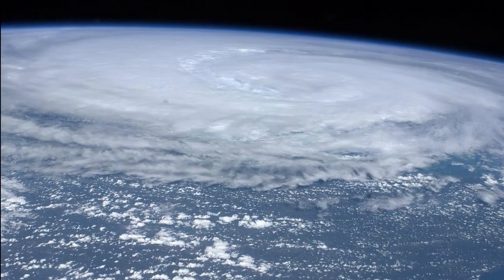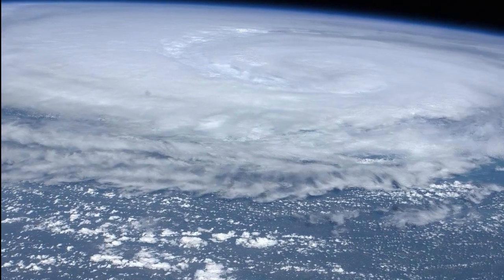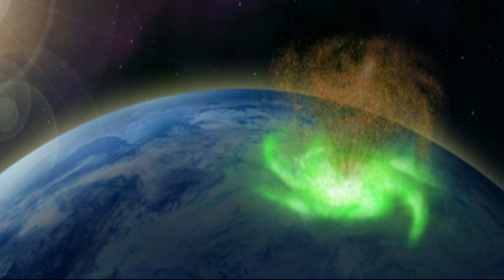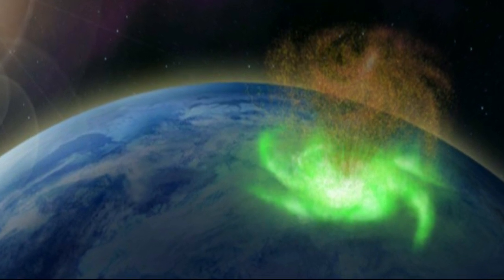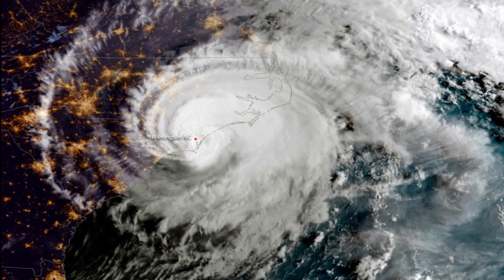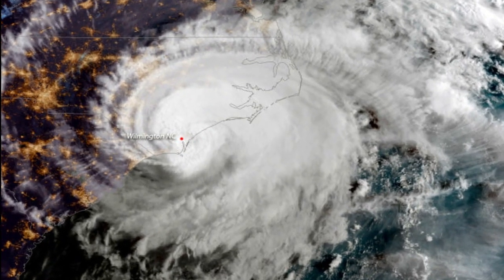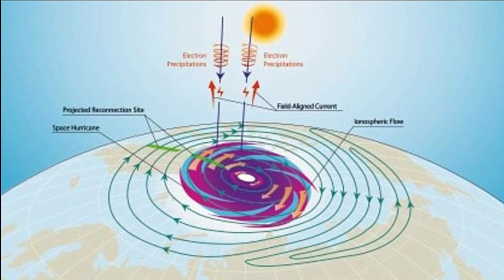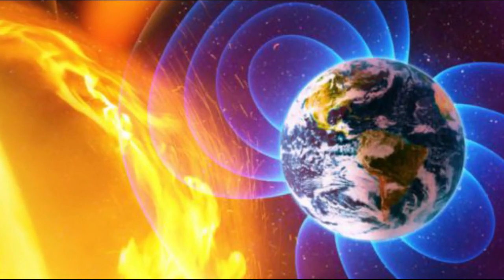In many ways this space hurricane resembles the hurricanes we are familiar with in Earth's lower atmosphere. Tropical storms are associated with huge amounts of energy, and these space hurricanes must be created by an unusually large and rapid transfer of solar wind energy and charged particles into Earth's upper atmosphere.